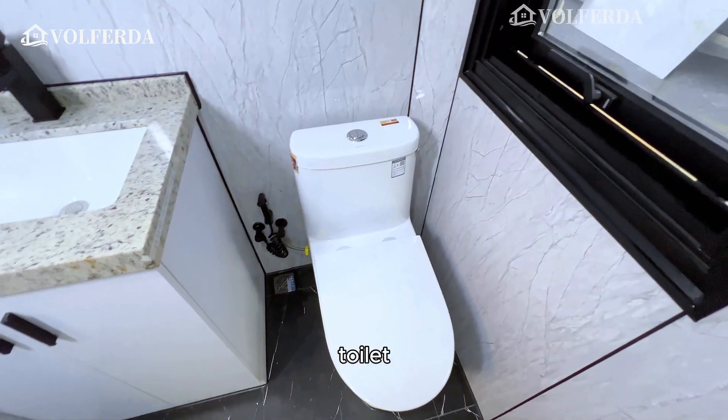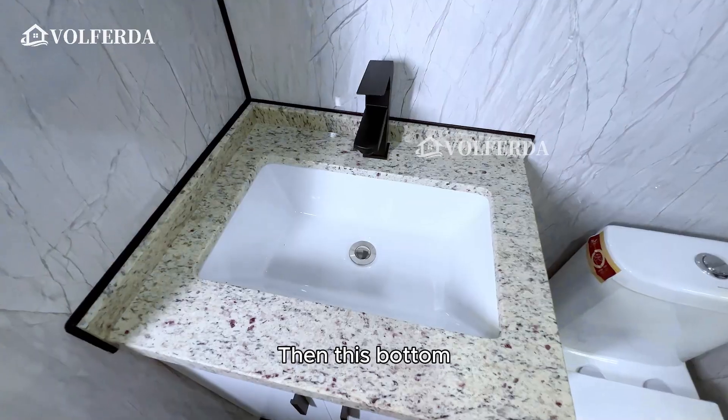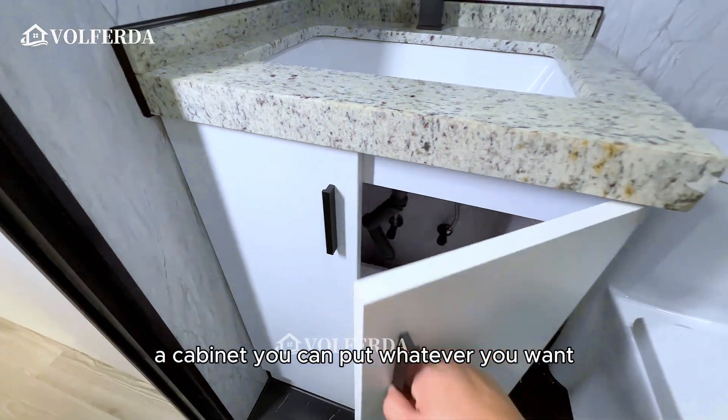There is an exhaust fan, a toilet with a toilet nozzle, and a cabinet underneath where you can store whatever you want.